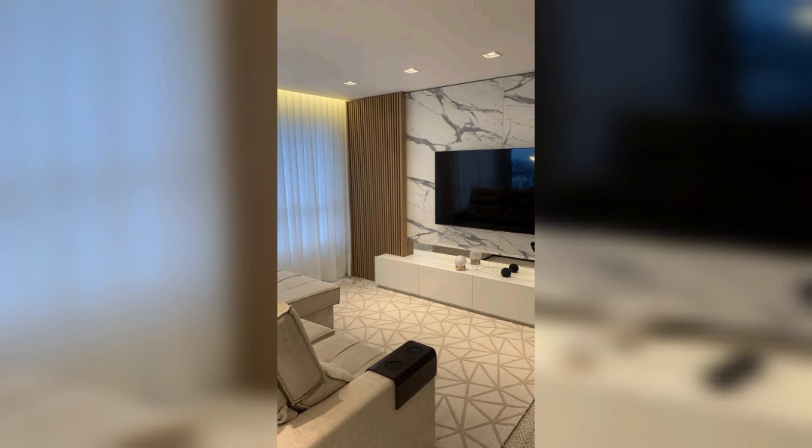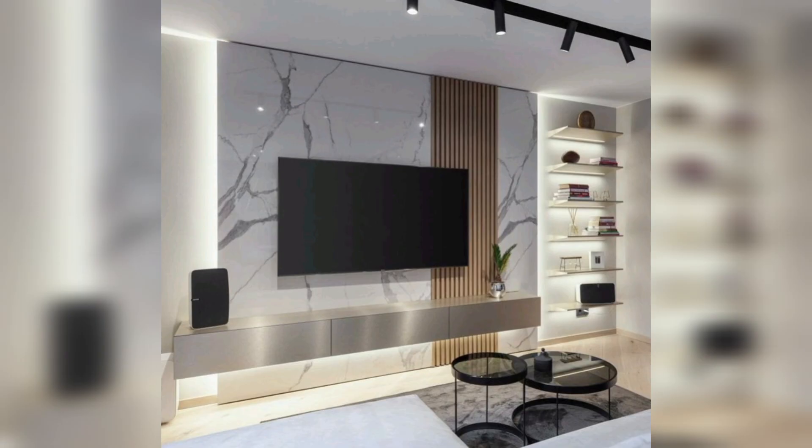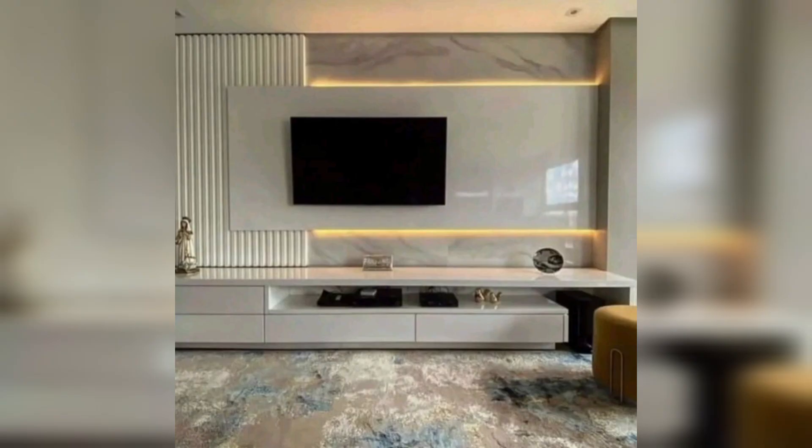The next is wood paneling: install wood panels for a warm and rustic ambiance around the television. Next is a hidden TV: conceal the TV with sliding panel artwork or a custom cabinet for a tidy appearance.